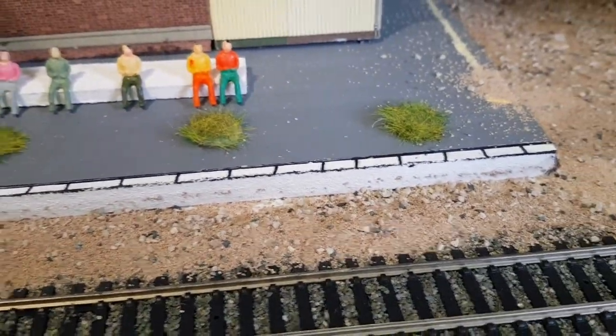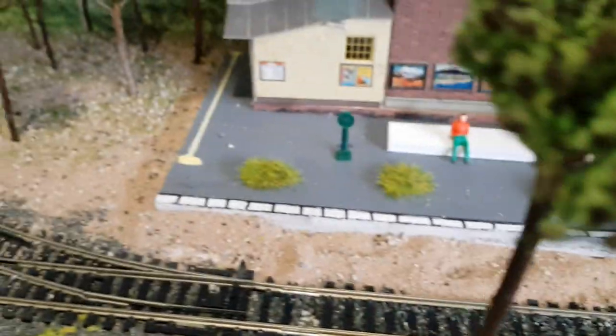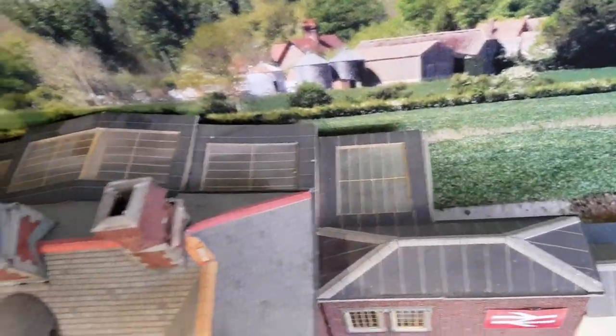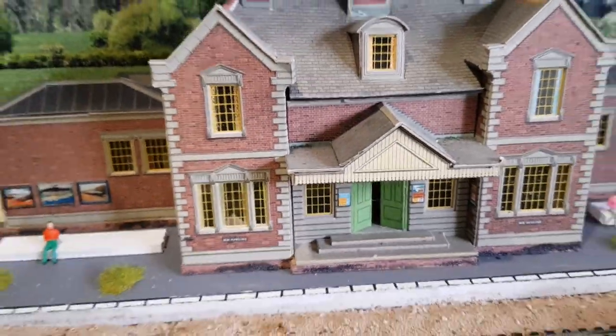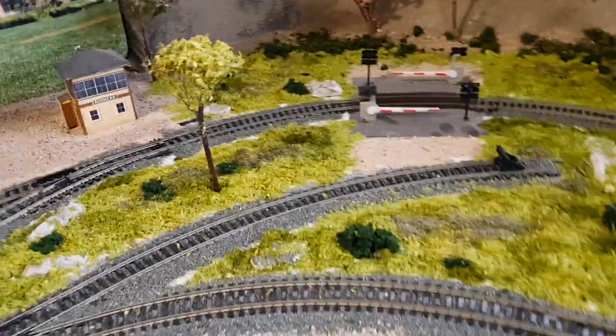Got the idea here — got some MDF, cut it to size, painted the front, and used a Sharpie pen to outline in black to make a bit of a step effect. The reason it's this way around is that the building wasn't finished and there's a gap behind it, so I decided to have it facing this way.